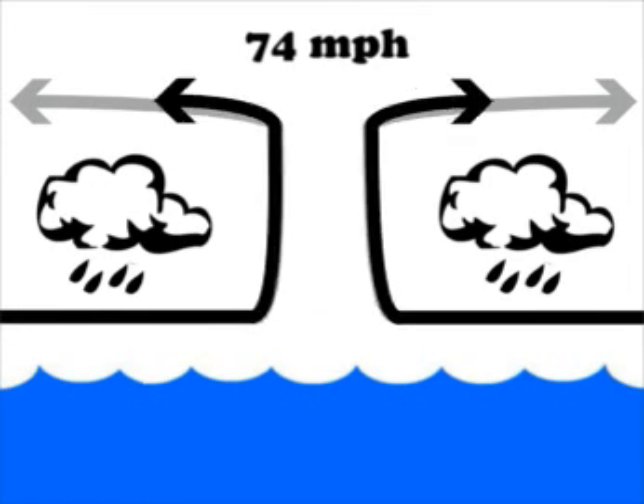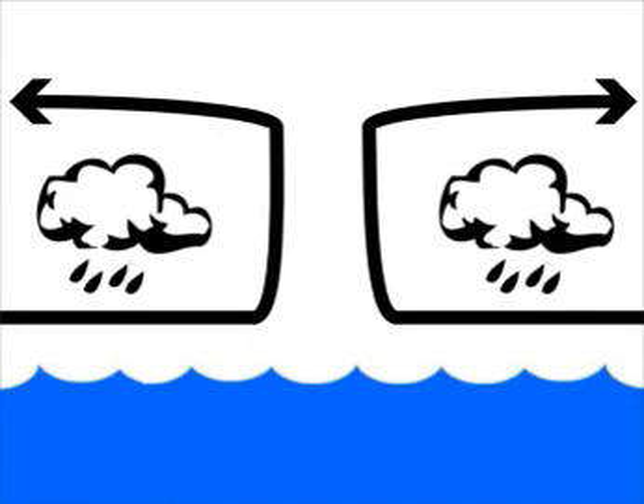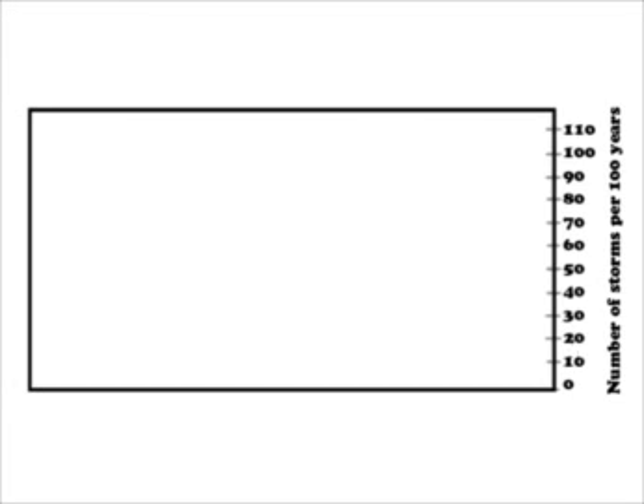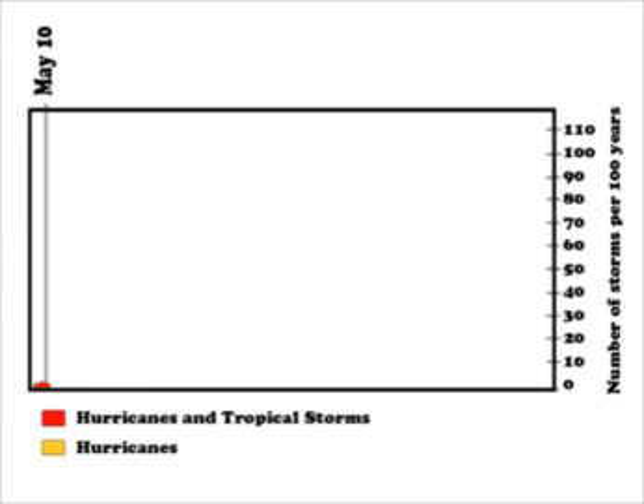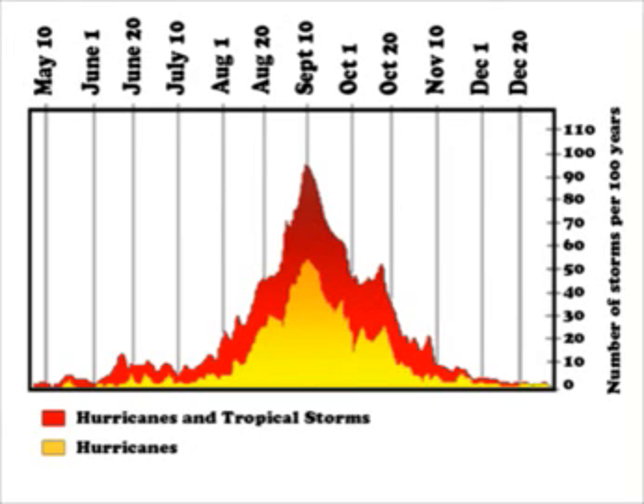As long as the system is fed from below by the warm ocean and air is expelled above, the storm will continue. There are actually very few of them. Hurricane season in the Atlantic stretches from approximately June 1st to the end of November, with a peak in September. In any given year in the Atlantic we get between 10 and about 16 of them.